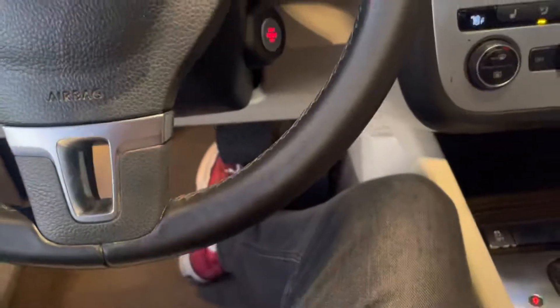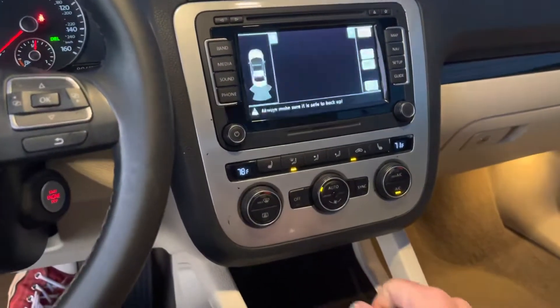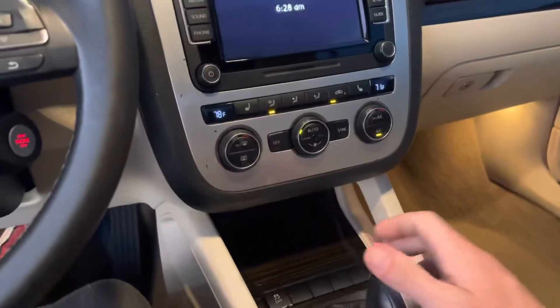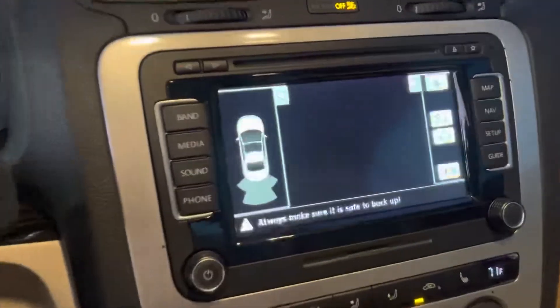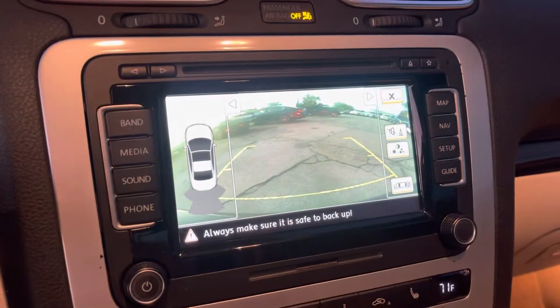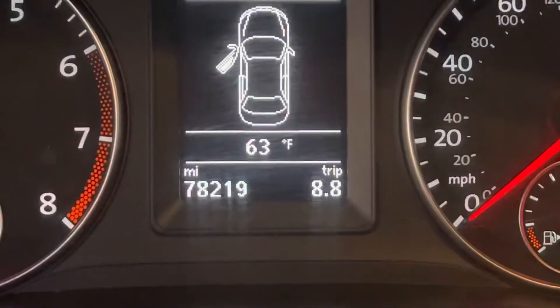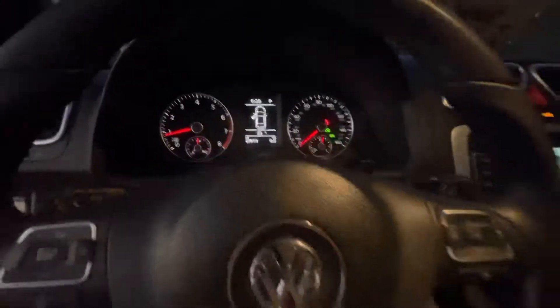Let's hop in and take a look around. Going ahead and putting it in reverse — it's got backup sensors and a backup camera, which is nice to see. And again, that low mileage: 78,219. Not bad at all.